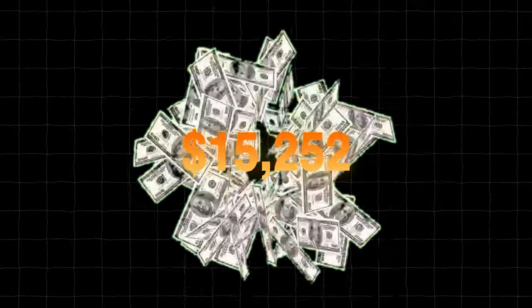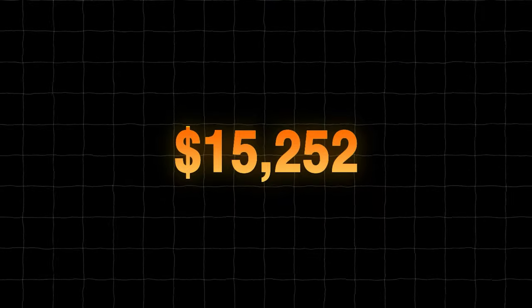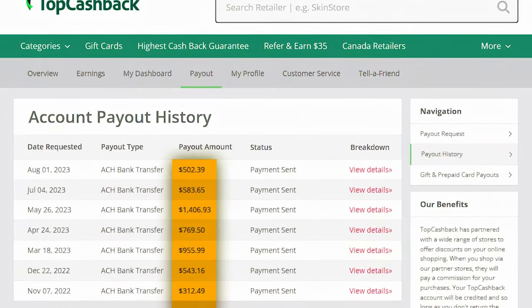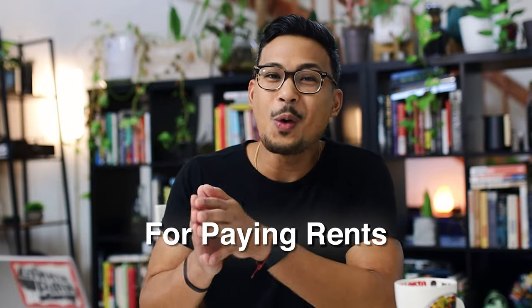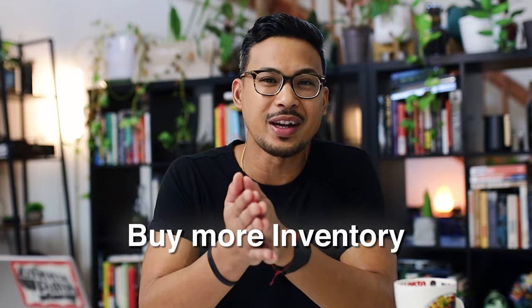Last year I was able to take home $15,252.65 combined from Rakuten and Top Cashback. If you're buying inventory online to resell name-brand items, these cashbacks definitely add up — you can use the money for your dream vacation, rent, or to buy more inventory. This doesn't even include all the business credit card points you could be getting from Chase or American Express.